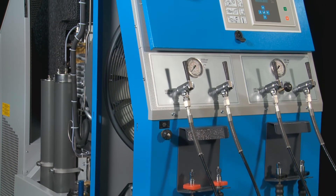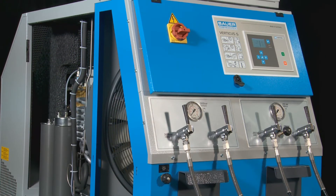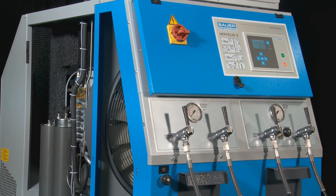Air quality in accordance with international standards is always guaranteed. You will save on costs of ownership due to efficiently monitored filter cartridge consumption. With Bauer, pure breathing air always comes first.